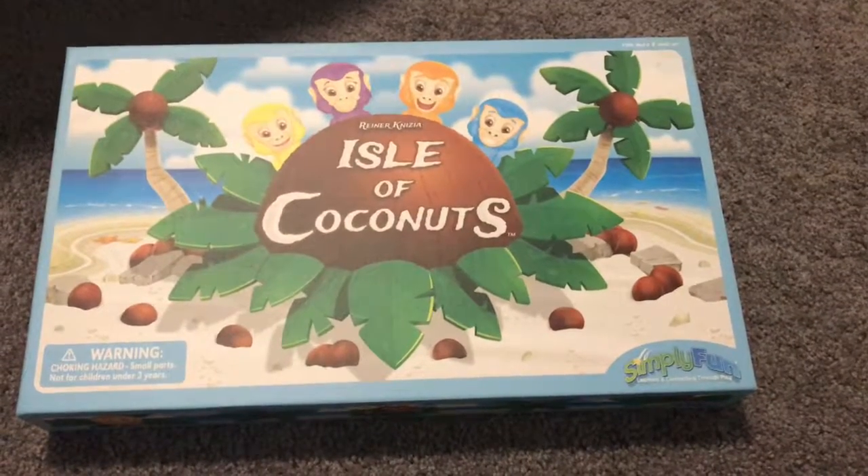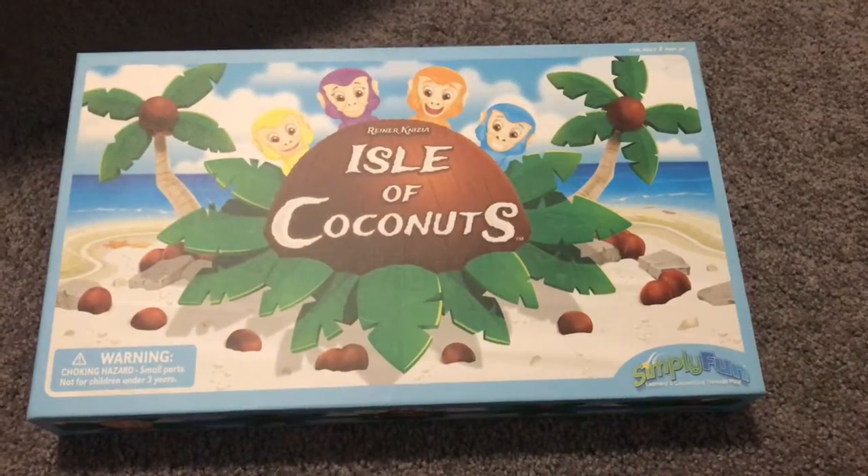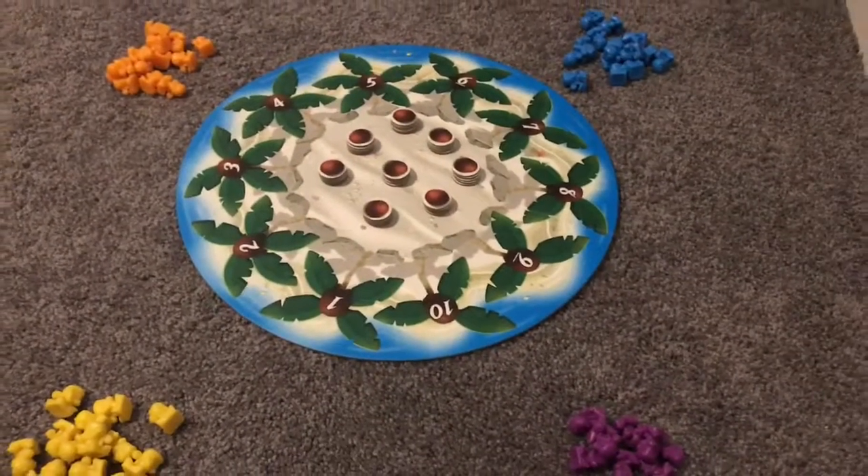Did you know that palm tree leaves are called fronds? As a matter of fact, coconut palm tree leaves have feathered fronds with evergreen leaves that range in size from 18 inches all the way up to three feet.